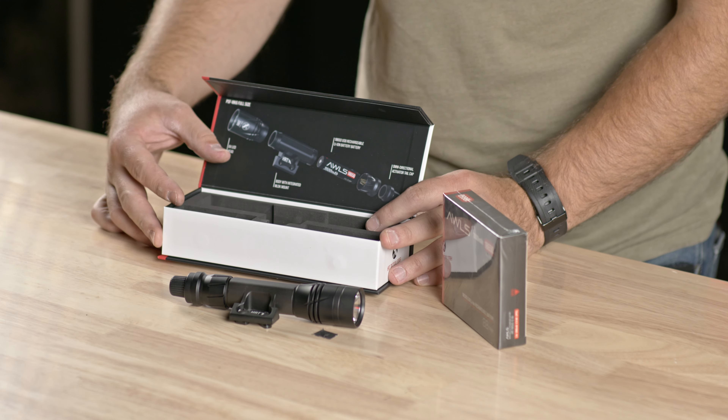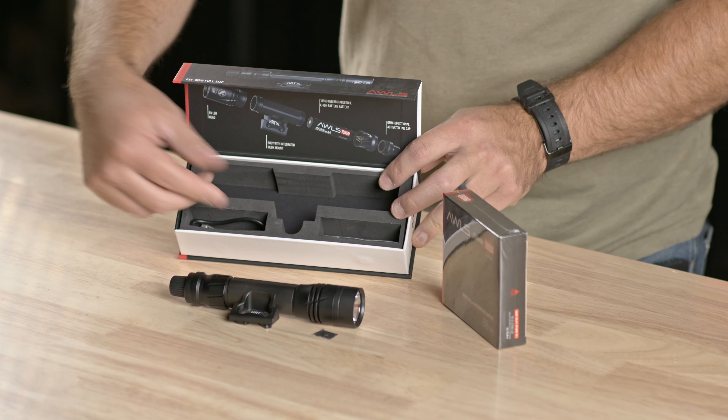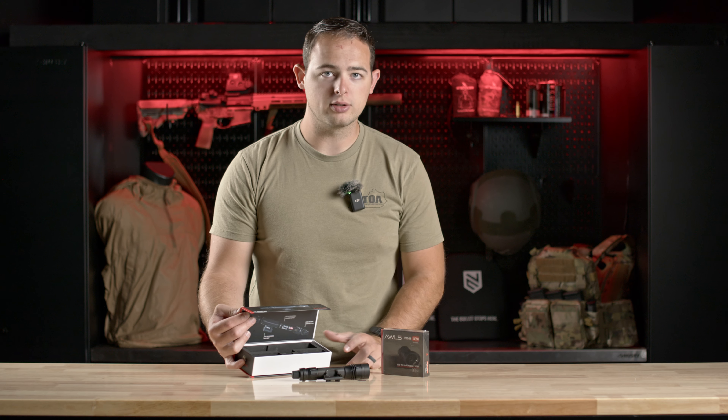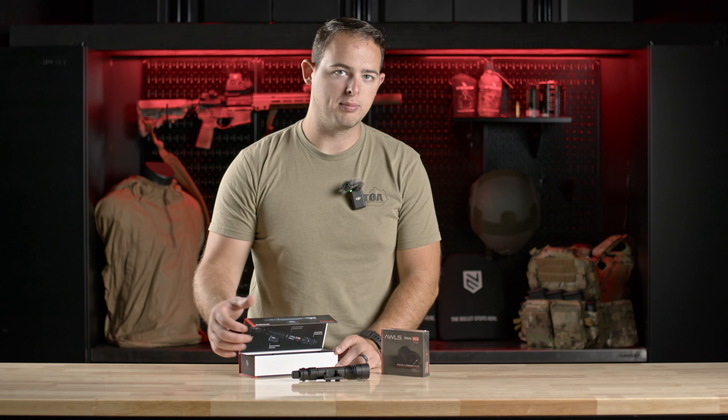It's going to come already assembled. You've got your charger that's going to be in this slot, and then you've got the extra discs that'll be here in this bag. You will need to put the M-lock screws in, but we've already done that because we're about to mount it up on a rifle.